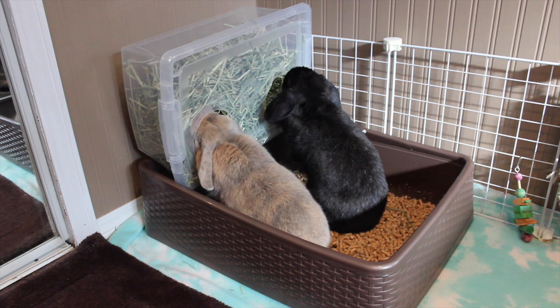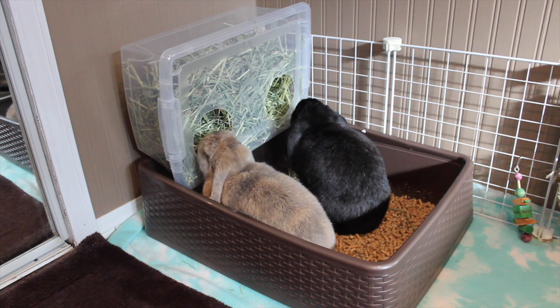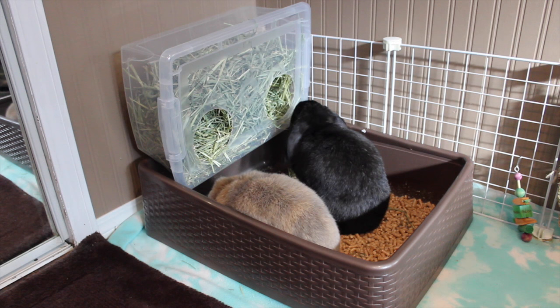Another thing I wanted to show you guys is my hay box. So this is the hay box we made for Lola and Bugs because I didn't want their hay being in the litter box with them - it takes up a lot more room, and also Bugs likes to pee and he doesn't care where - he'll pee right on the hay and then refuse to eat it. So I didn't want that anymore because that's a lot of wasting of hay. So we made this hay box and it's super easy to make.